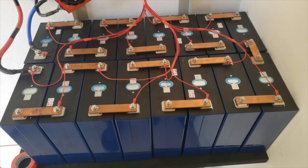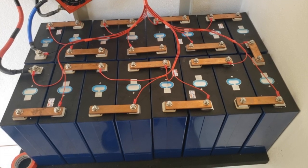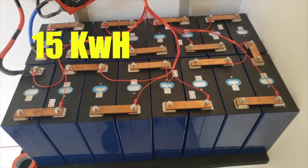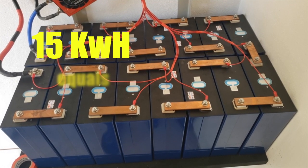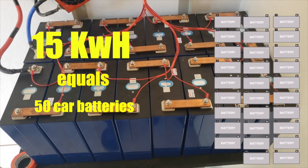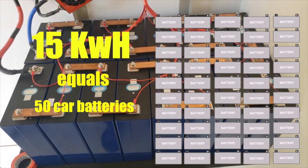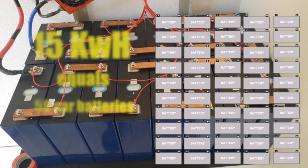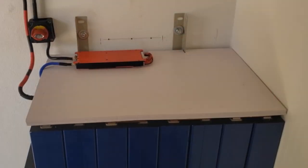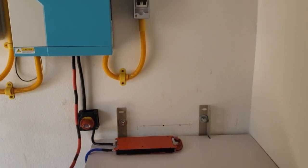The completed battery has a capacity of 15 kilowatt hours. To better understand how much power that is, this equals 50 average car batteries. And with that, our solar system is ready.